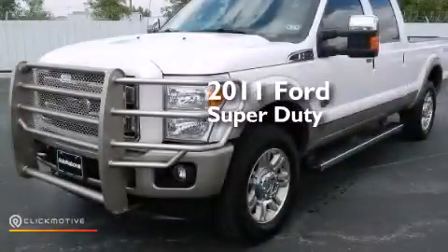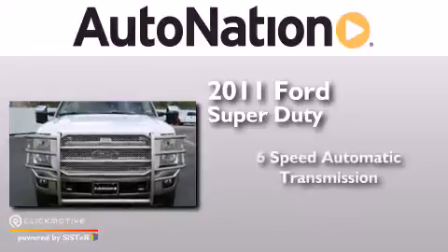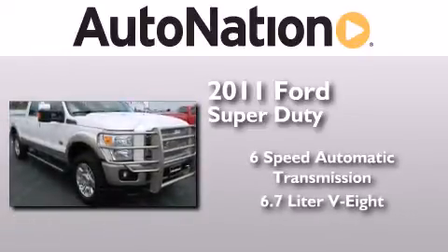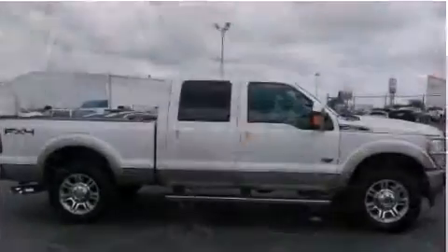This is a 2011 Ford Super Duty. This truck has a six-speed automatic transmission, a 6.7-liter V8, and the added safety and control of four-wheel drive.